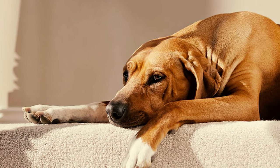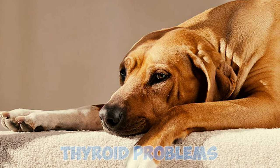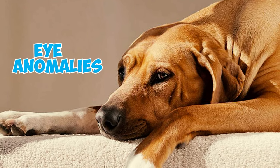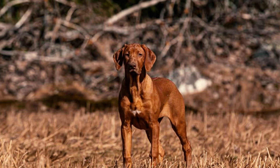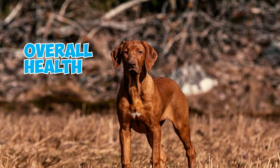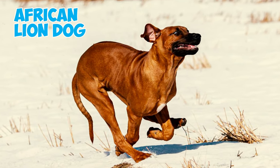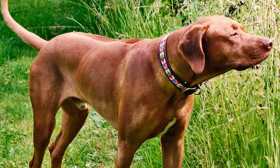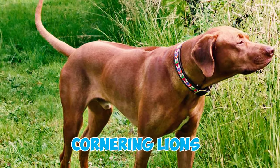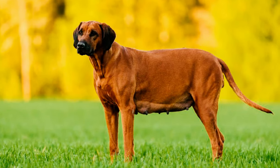Number 19: Rhodesian Ridgebacks are also prone to other common health issues like hip and elbow dysplasia, thyroid problems, and various eye anomalies. Regular veterinary checkups and proper care are crucial for managing these concerns. Number 20: The Rhodesian Ridgeback has earned the nickname African Lion Dog thanks to their historical role in lion hunting. However, their primary task was tracking and cornering lions, not combat. Their bravery and agility made them ideal for this challenging role.